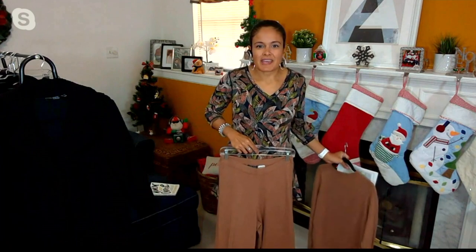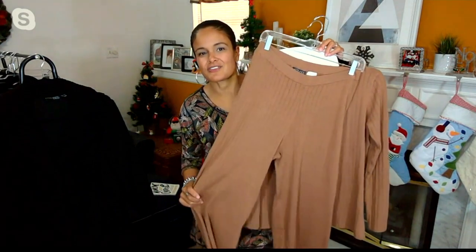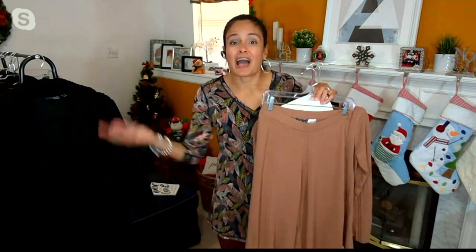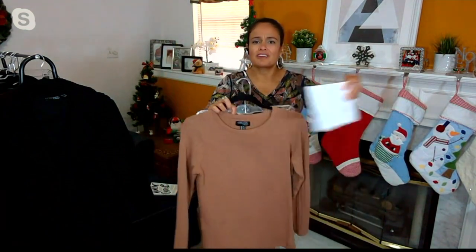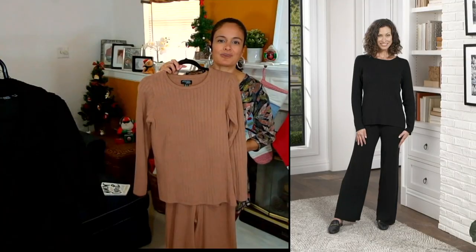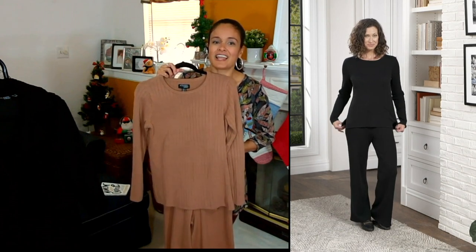The pants have an easy pull-on waistband — so flattering, so soft. Yes, you do want to lounge in these because it feels like the most luxurious pair of PJs ever, but they're polished enough to wear out. Wear these to your holiday party, movie night with the girlfriends, cocktails, or date night with your husband.